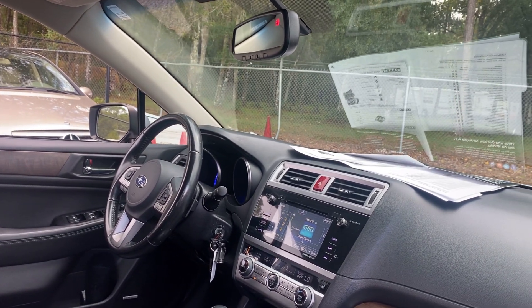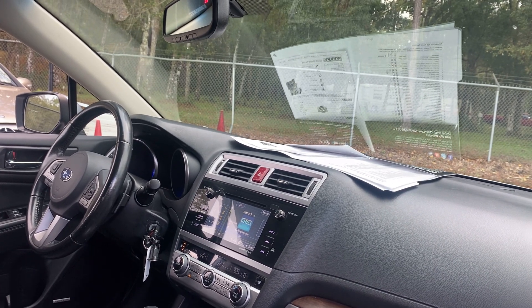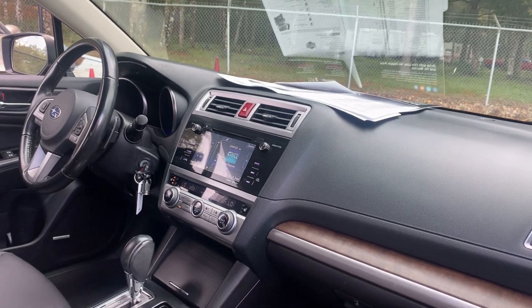It features Harman Kardon audio, a leather-wrapped steering wheel, cruise control, Bluetooth for a cell phone, paddle shifters, heated seats, satellite radio, and electronic climate control.